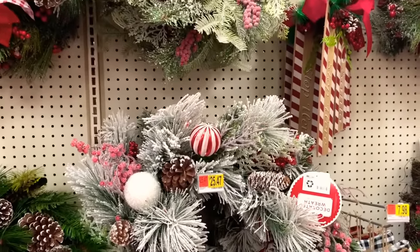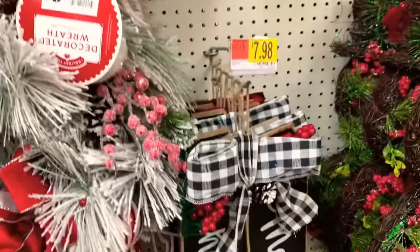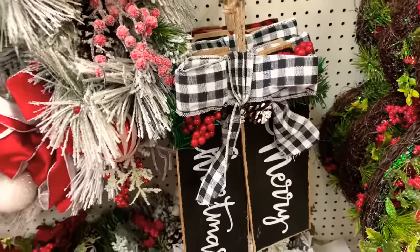They have ornament balls in red and white. And they have this pretty decorative sign that says 'Merry Christmas.'